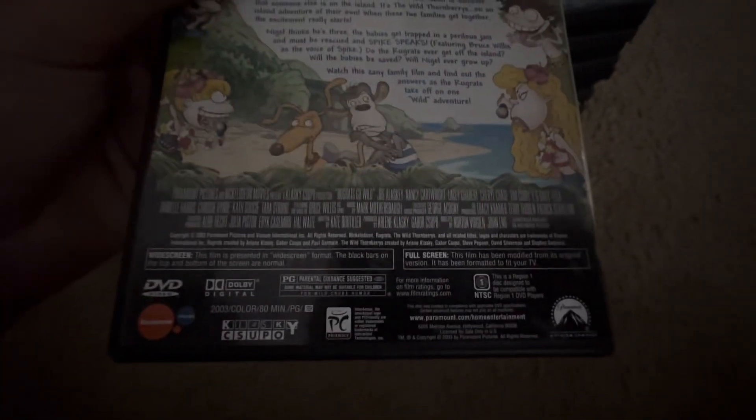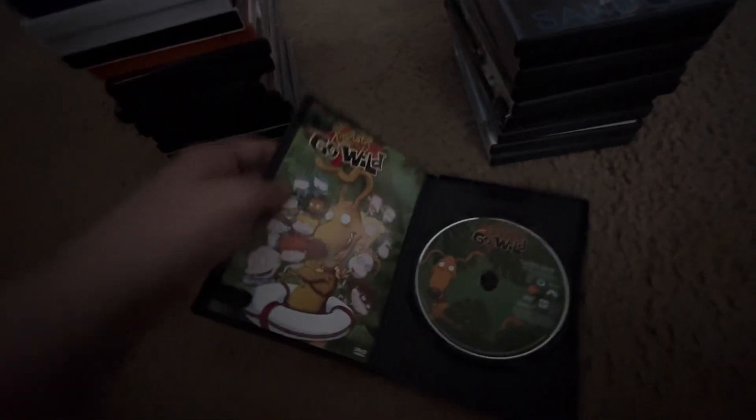Here's Rugrats Go Wild from 2003. It's rated PG and is 80 minutes. This movie has Bruce Willis playing Spike the dog, which is cool. This is a good movie — I don't have the first two Rugrats movies yet, but I have seen both of them.